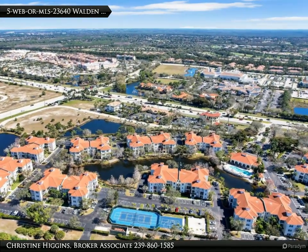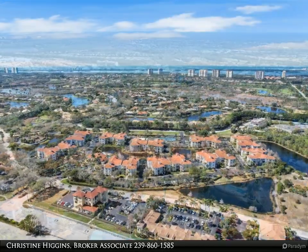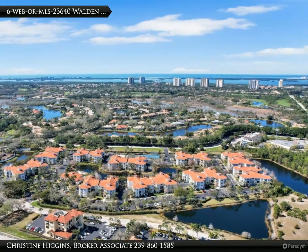Plus, with all new appliances, including a washer, dryer, and water purifier, meal prep and cleanup have never been easier. The upgrades continue throughout the home.